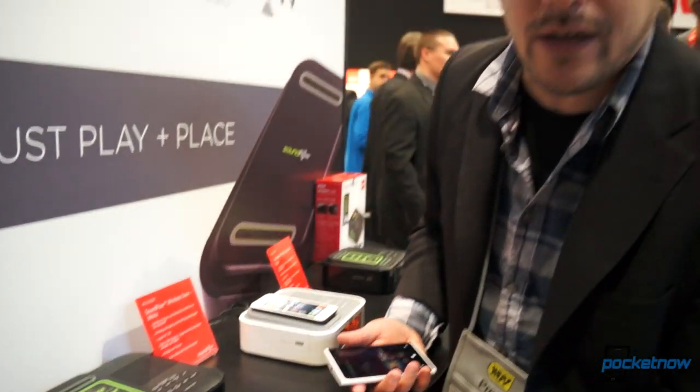These are all in demo mode — in alpha or beta, various states of pre-release. But we're going to be following this closely because we like induction at Pocketnow. Once again, Michael Fisher, Pocketnow. Stay tuned for a whole lot more video coverage from CES 2013 in Las Vegas.